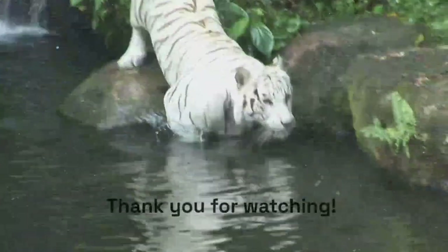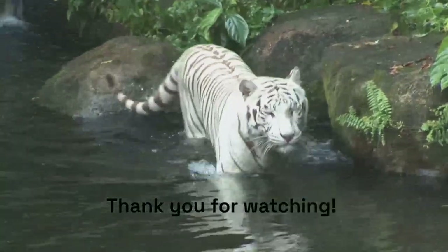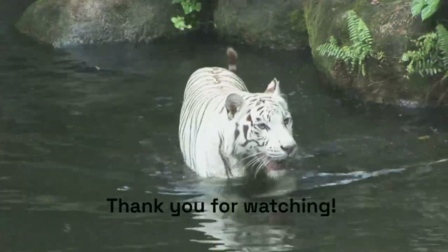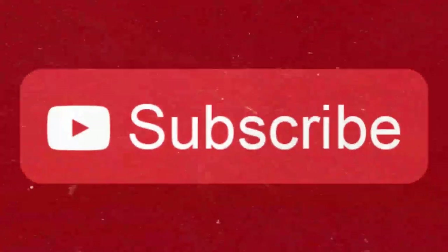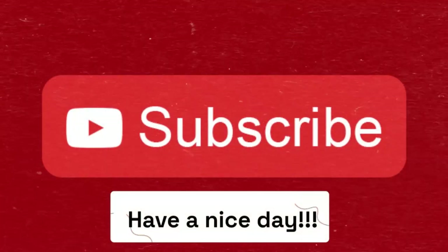Thanks for watching our video on the art of tiger tattoos. We hope you found this informative and inspiring. If you have any questions or comments, be sure to leave them in the comments section below. Have a nice day, thank you.